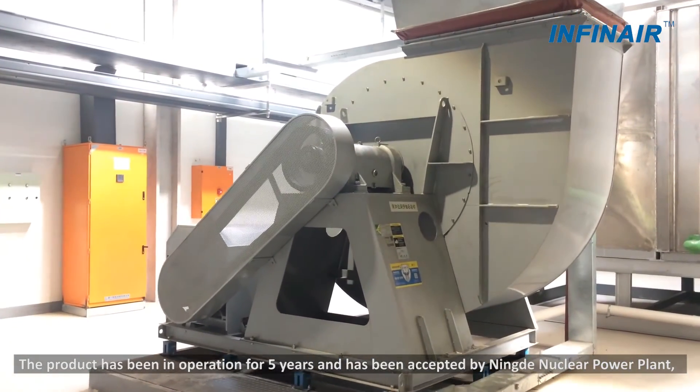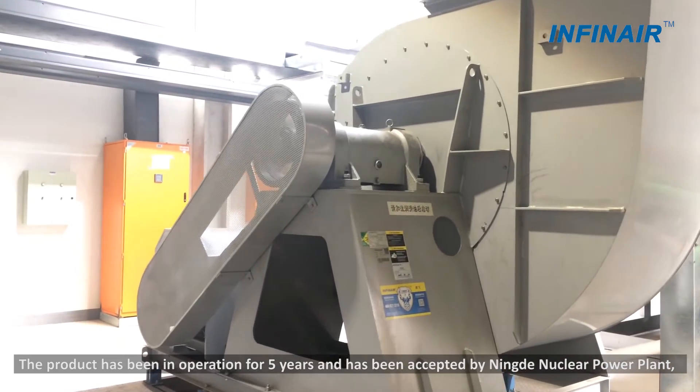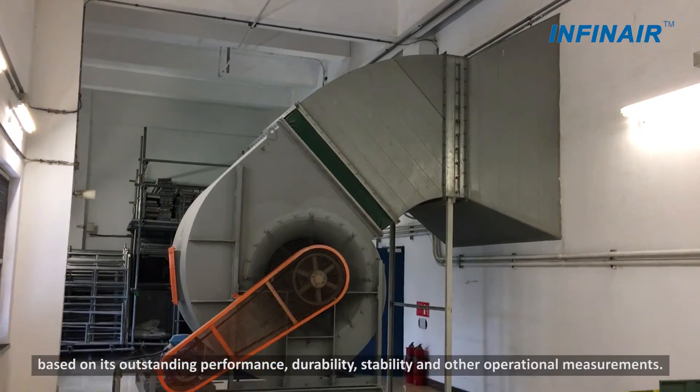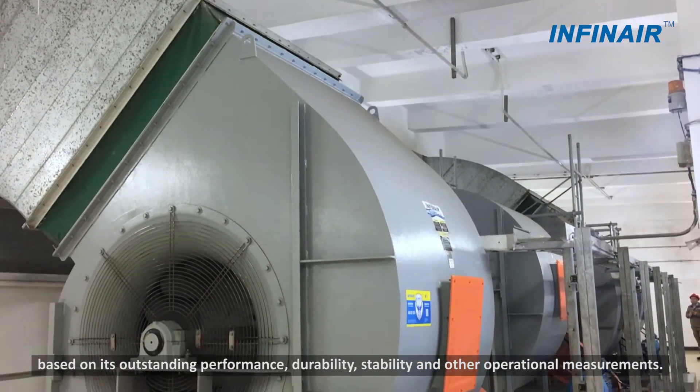The product has been in operation for 5 years and has been accepted by Ningde Nuclear Power Plant based on its outstanding performance, durability, stability, and other operational measurements.